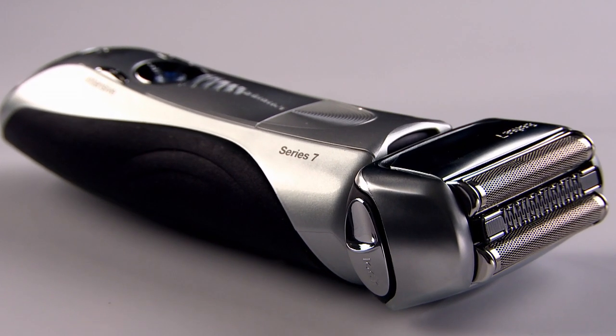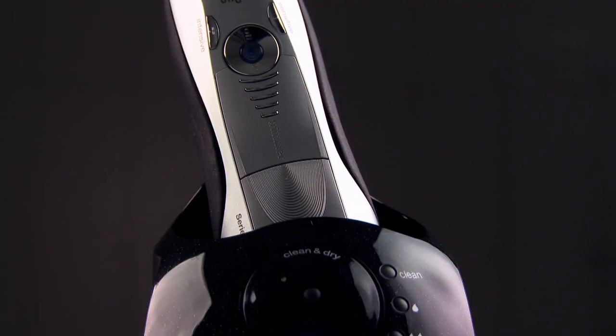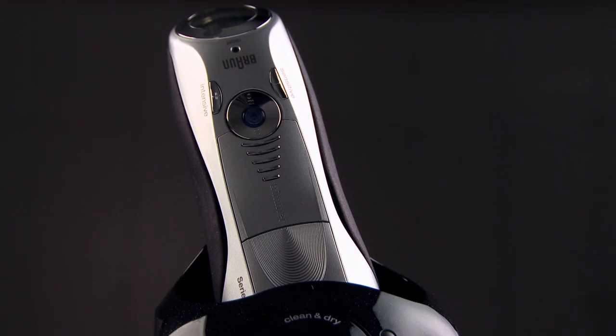Intuitive, sleek and powerful — some say the Braun Series 7 Shaver is the best way for gentlemen to start their engines in the morning.